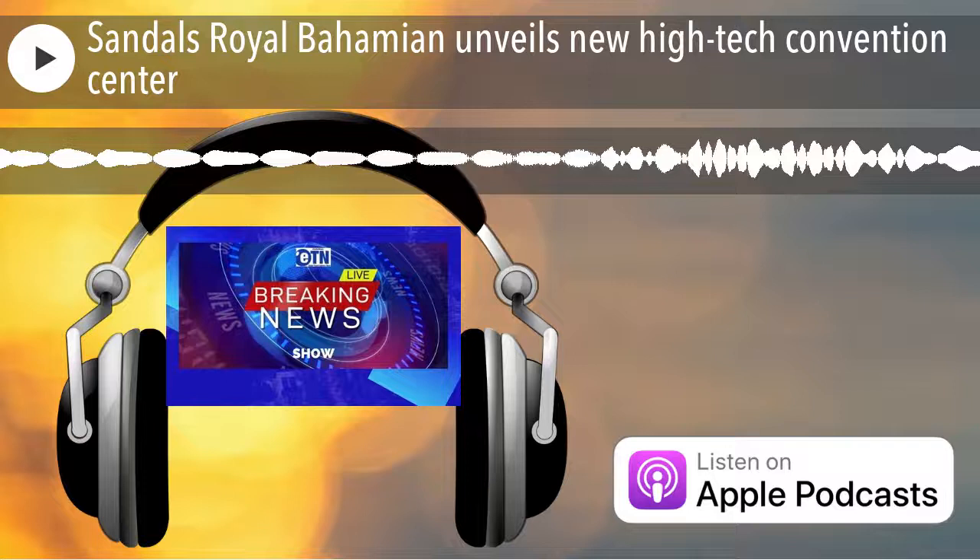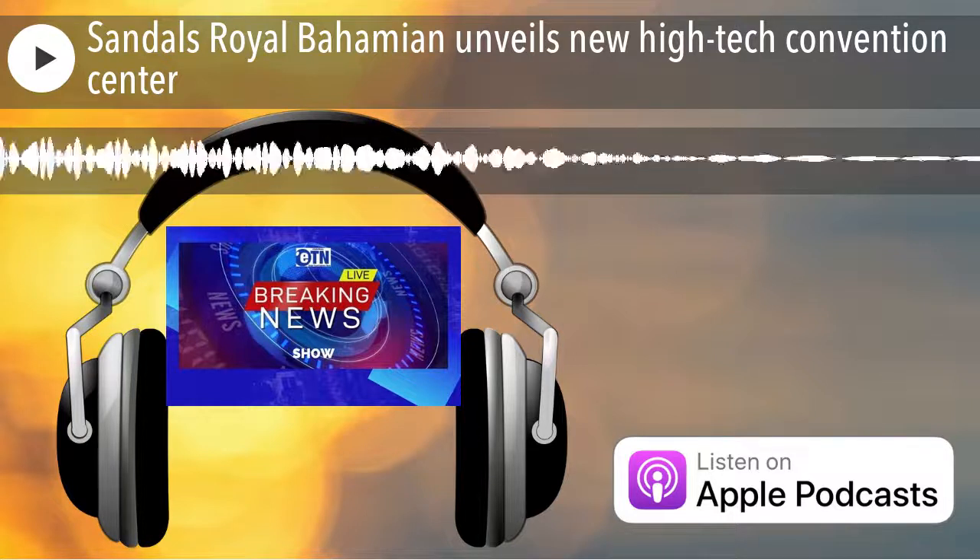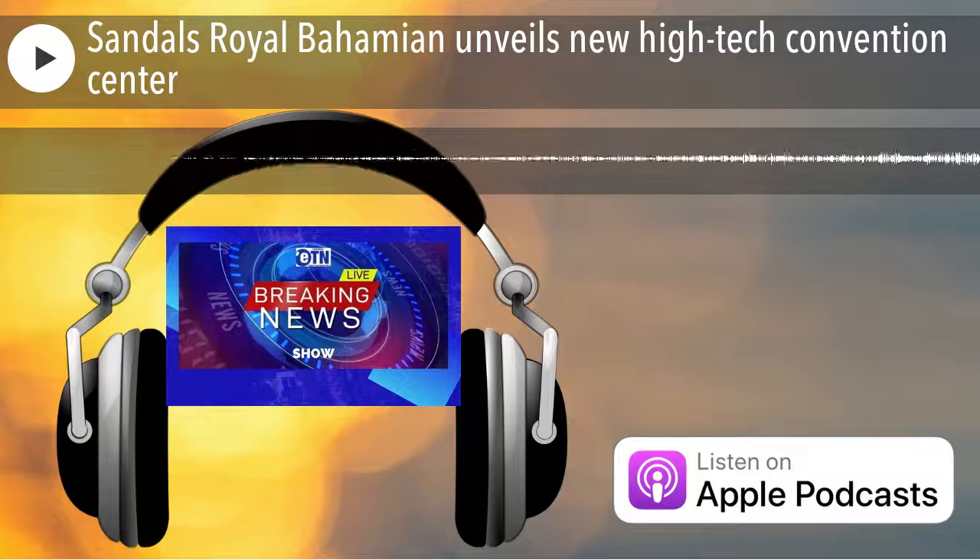Flamingos, the national bird of the Bahamas, line the bathroom walls, complementing brand new flooring, wall tiles, modern vanities, fixtures, and lighting.